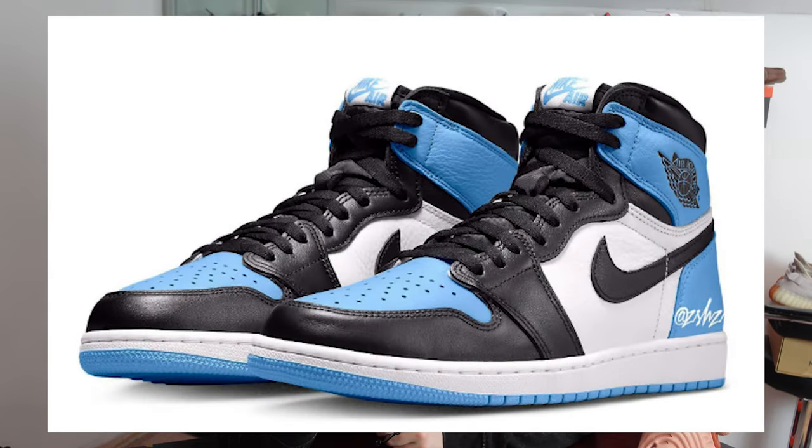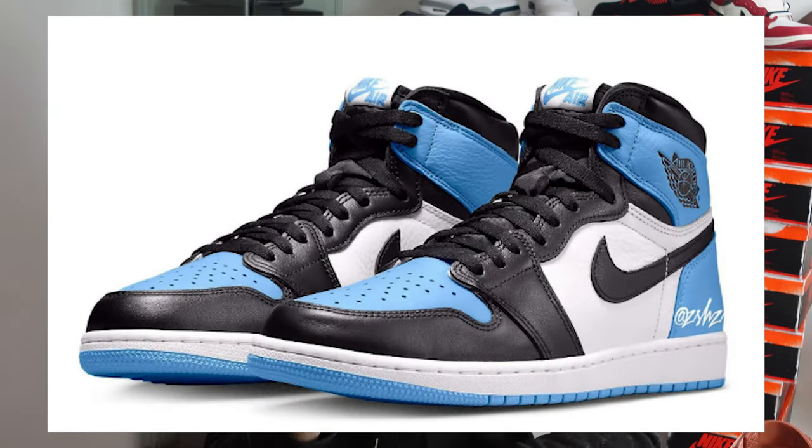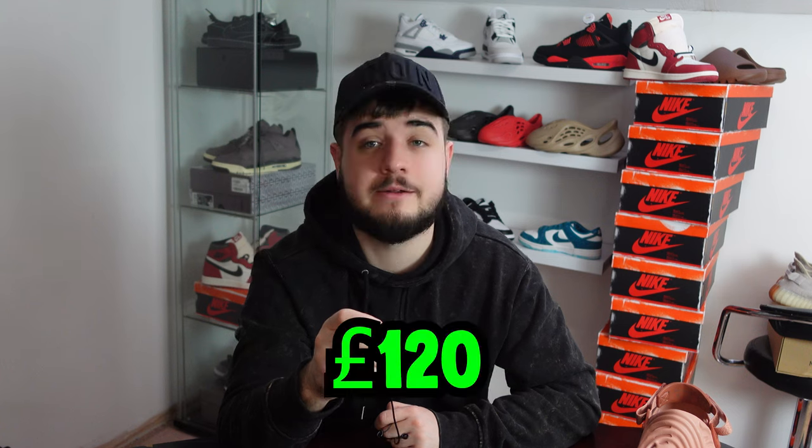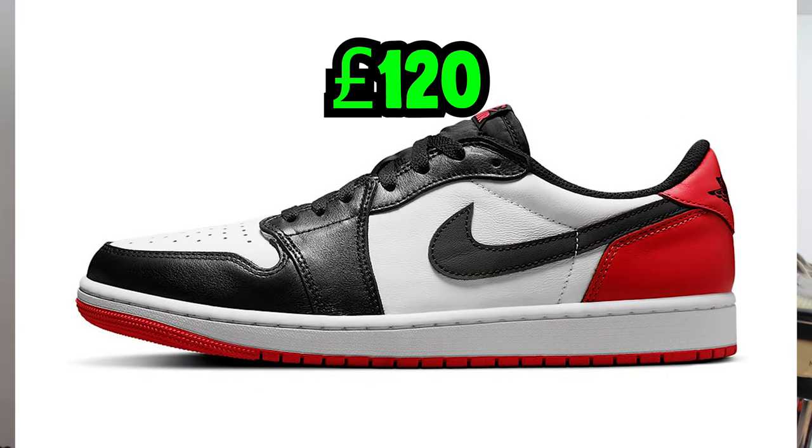In July on the 8th we have the Jordan 1 University Blues releasing, retailing for £160 — expect more money than usual for a Jordan 1 because of the University Blue colorway. On the 26th we have the Jordan 1 Low UNC to Chicago for £120 — some brick flip money. On the 28th for £120 we have the Jordan 1 Low Black Toes — probably some brick flip money as well.